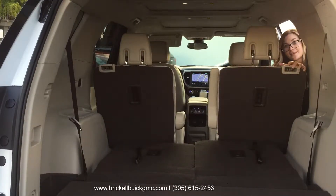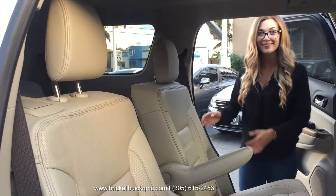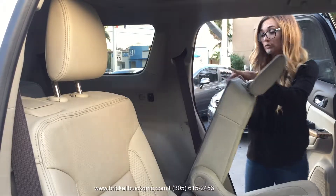Equipped with captain's chairs that can be put down for more cargo space. The easy access to the rear leads to very comfortable seating for two children or two adults.